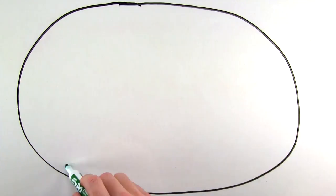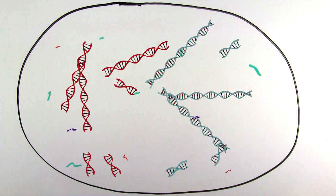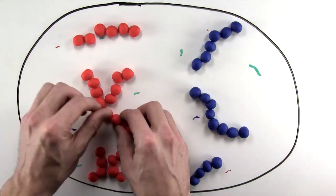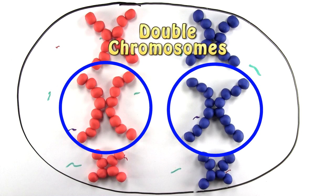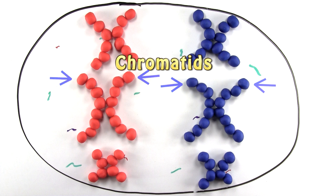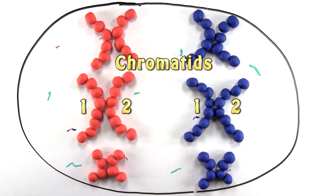First, the cell replicates and doubles its DNA, causing these single chromosomes to form the X-shaped double chromosome that we're all used to seeing. Once in an X, each single chromosome is now known as a chromatid and they are identical — one chromatid for each side of the X-shaped double chromosome.